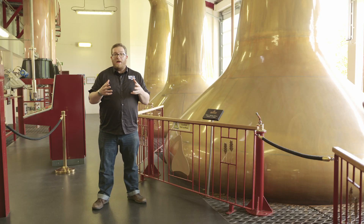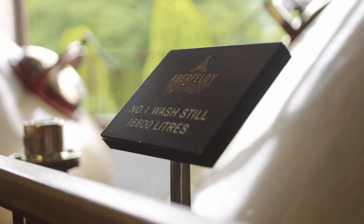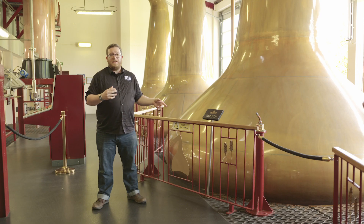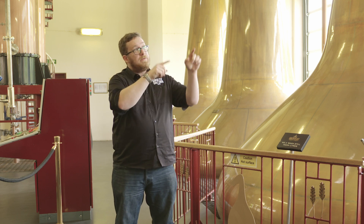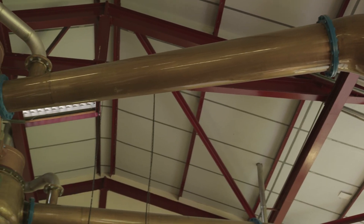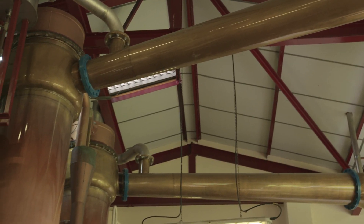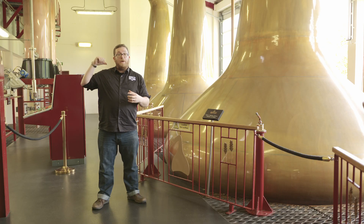Here is where the magic really does happen. The wash comes through from the washbacks, fed through into the wash stills — each one is 16,600 litres. What happens here is similar to what happens in a kettle: it boils up, and then with copper contact, the vapours ping all over the stills themselves and gradually go up and over along the line arm into the condenser. From there, it gets collected into the tank and put into the spirit stills behind us.